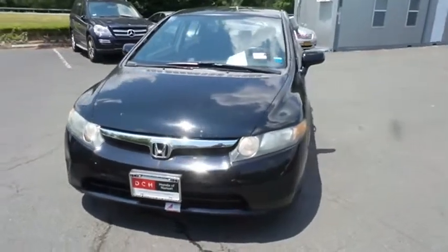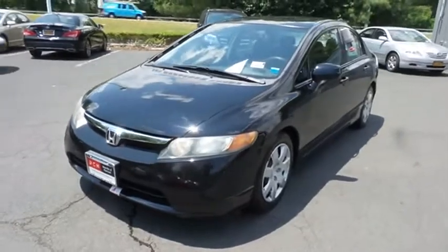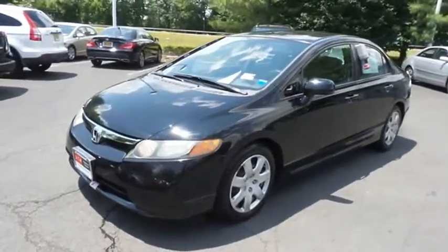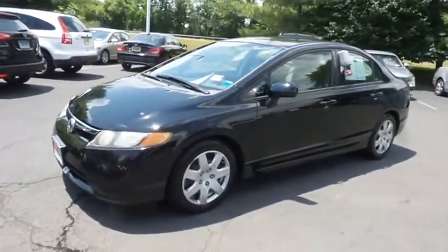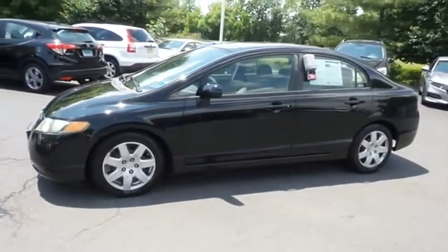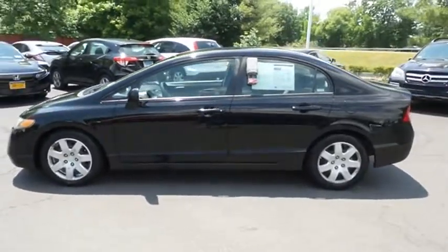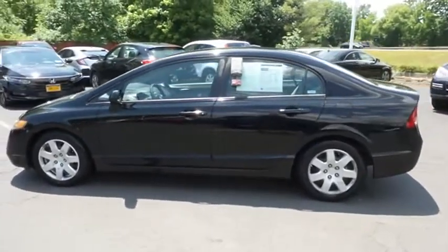Here we're taking a look at a low mileage 2008 DCH Economy pre-owned Honda Civic LX sedan, finished in Nighthawk black pearl paint with gray cloth seats, powered by a 1.8 liter IVTEC four-cylinder engine and a five-speed automatic transmission, equipped with 16-inch wheels with full deluxe covers.